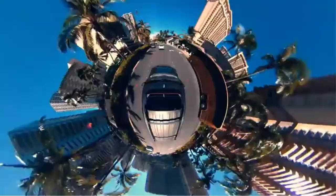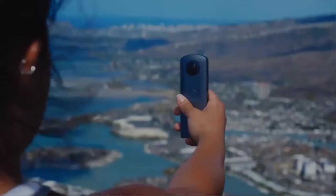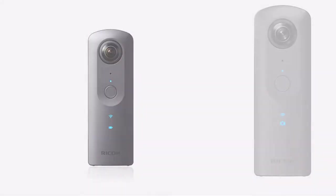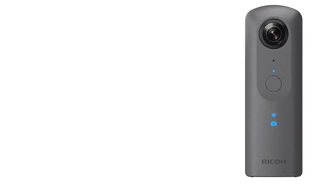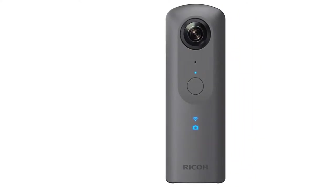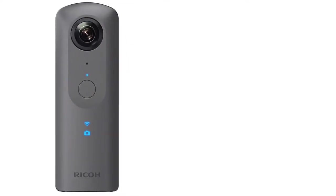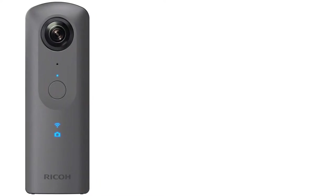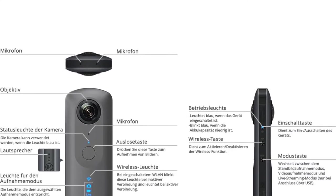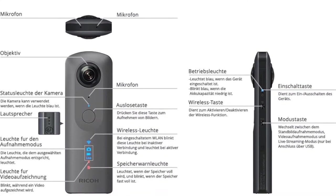The Theta V is a lightweight 360 degree spherical camera that is easy to use and compact enough to carry everywhere. A new image sensor and processor deliver improved image quality for more realistic as-if-you-were-there 360 degree content. The camera's new high-speed data transfer is up to five times faster than previous Theta models, allowing users to quickly and wirelessly upload 14-megapixel stills and high-resolution 4K videos. Omni-directional audio recording enables 360 degree audio that strongly complements the high-resolution video, dramatically enhancing the realism of a scene.